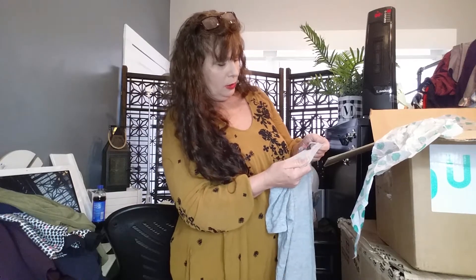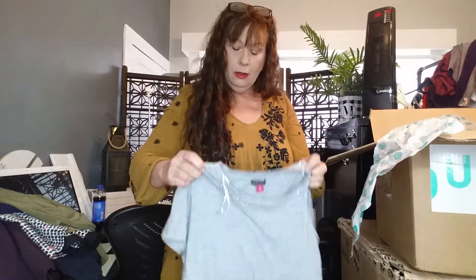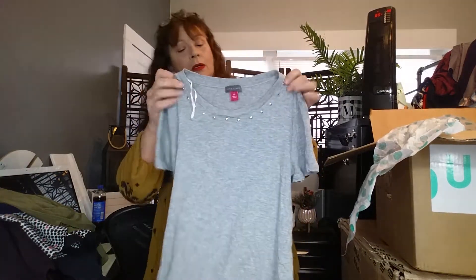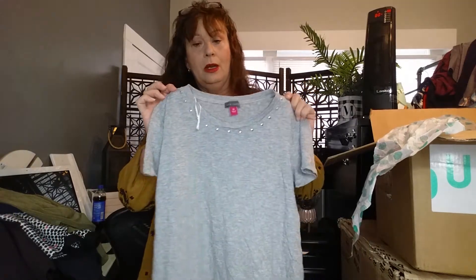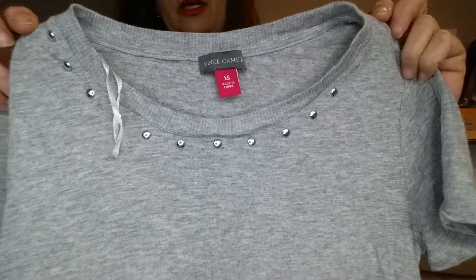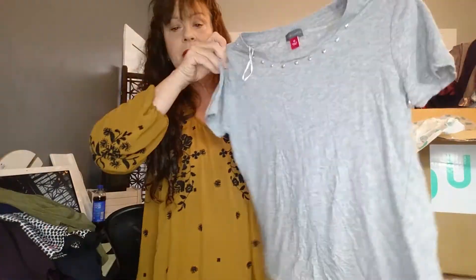This is a Vince Camuto extra small top with rivets — or some kind of embellishment — all around the neckline. I didn't see any stains or mishaps on this one.